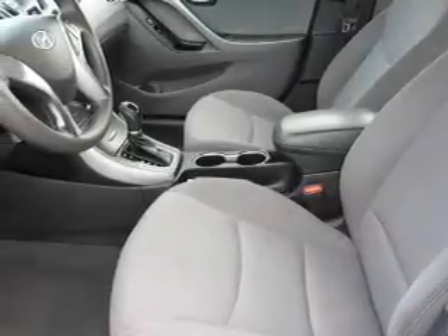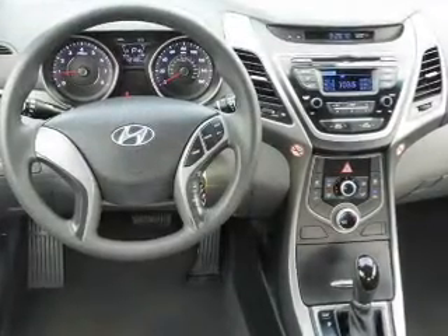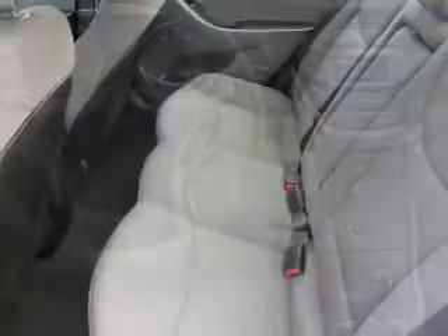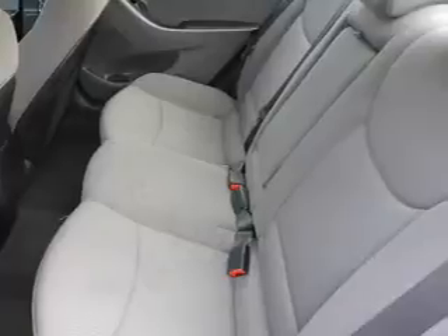Daytime running lights, anti-lock brakes, hill start assist. Inside you'll find Bluetooth connectivity, an auxiliary input, steering wheel controls, curtain head airbags, and front airbags.